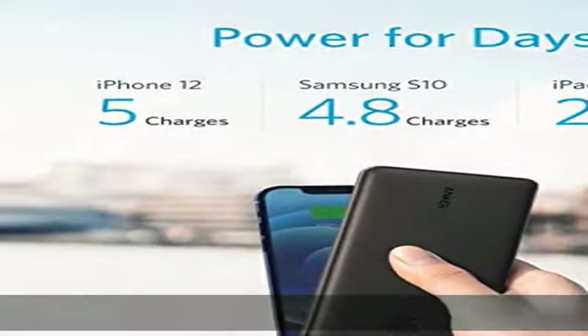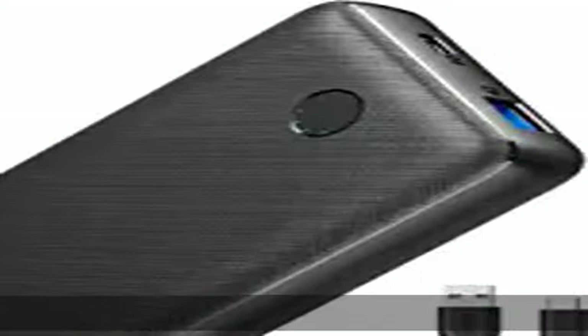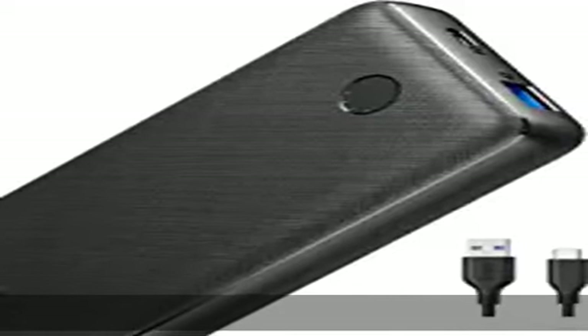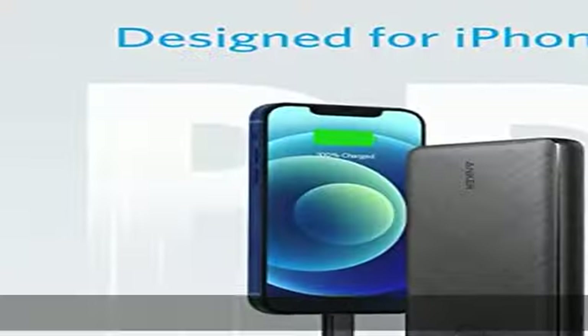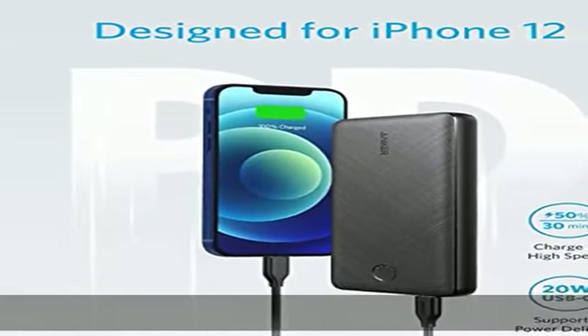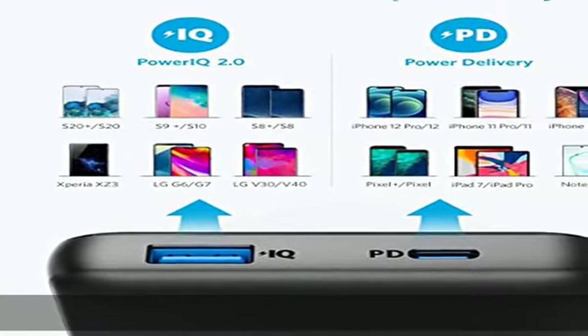Also equipped with an 18W USB port if you need to charge a second device. The massive 20,000 mAh cell capacity provides five charges for iPhone 12, more than four full charges for Samsung Galaxy S10, and over two and a half charges for iPad Mini 5.